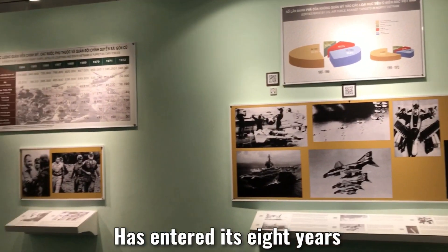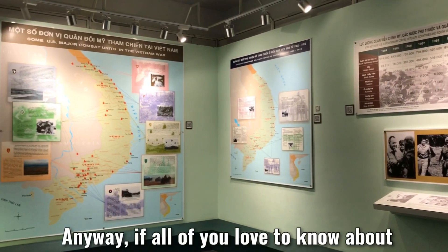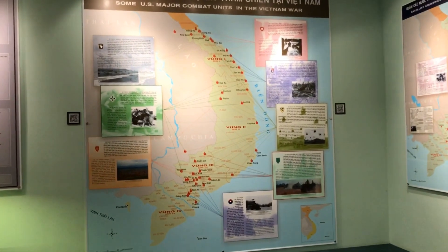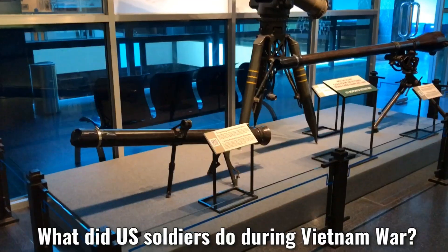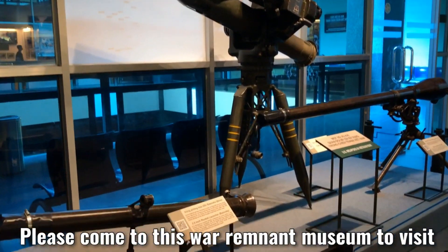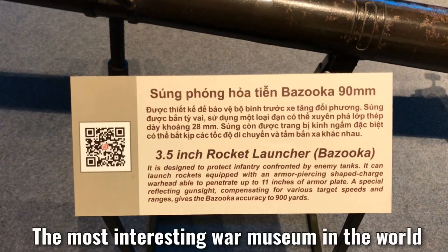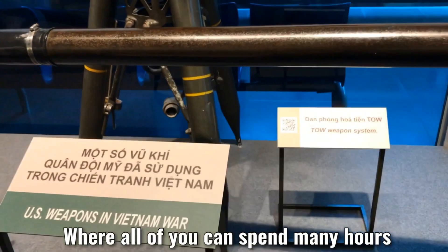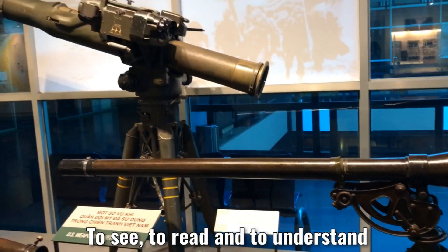Anyway, if all of you love to know about Vietnam's long war history, and if all of you want to know what U.S. soldiers did during the Vietnam War, please come to this War Remnants Museum to visit. I am sure this War Remnants Museum is the top number one most interesting war museum in the world, where all of you can spend many hours to see, to read, and to understand. See you again. Thank you.